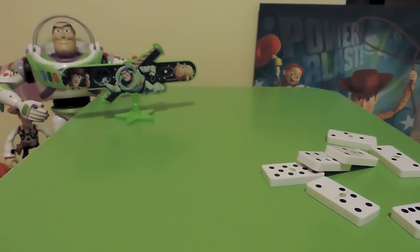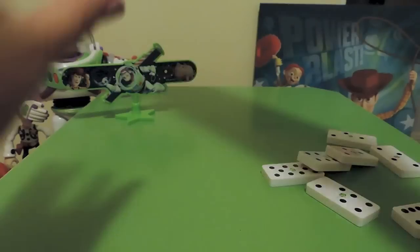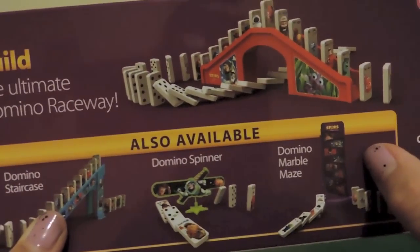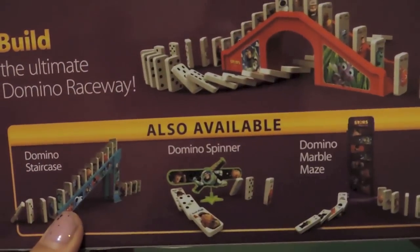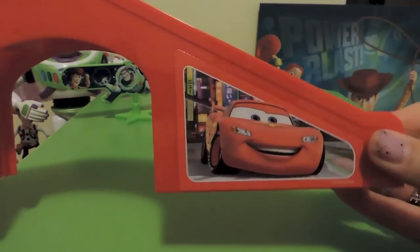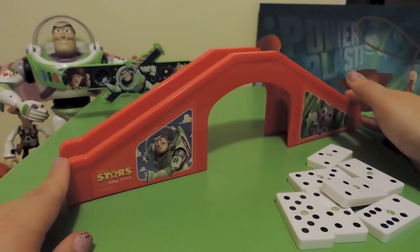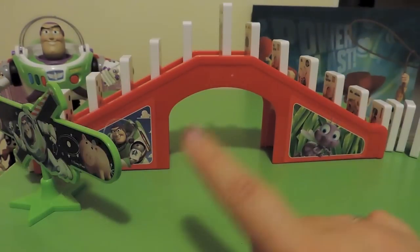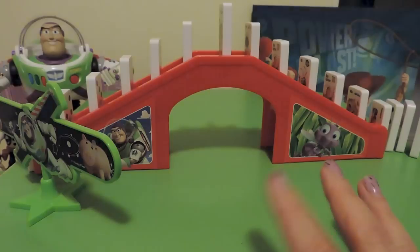We also have the domino staircase and the domino marble maze — those are about five dollars each but have been on special for three dollars. Let's get into this bridge and test it out. The bridge comes with Merida from Brave, Lightning McQueen from Cars, Buzz Lightyear from Toy Story, and I think Princess Dot from A Bug's Life. I've done a quick setup — I don't have enough open dominoes to make it elaborate, but let's test it out.